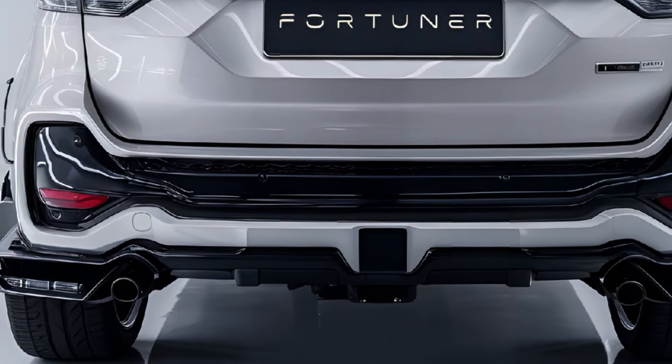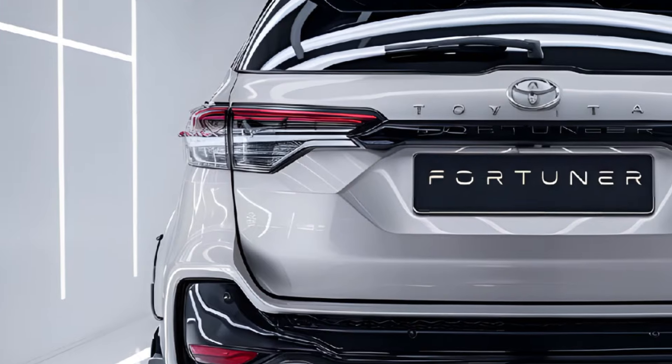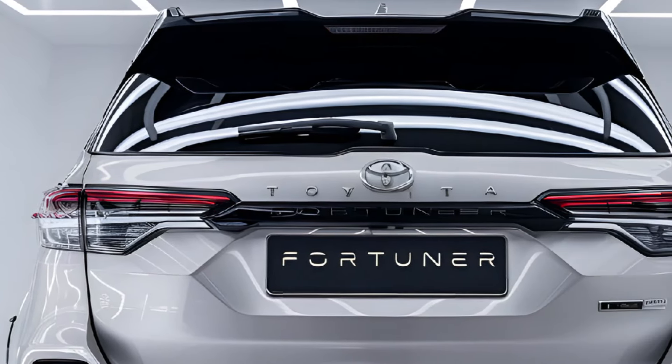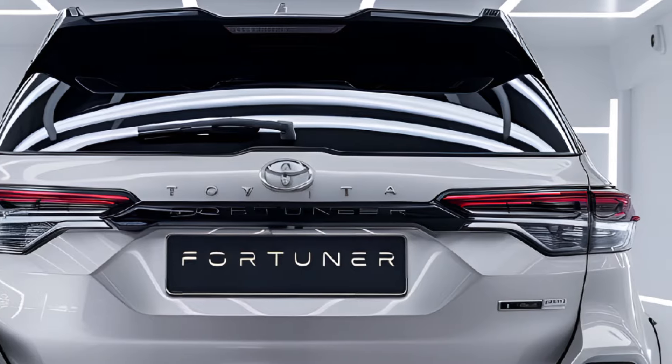sleek LED headlights, and sharper lines that enhance its dynamic look. These design enhancements contribute to the Fortuner's tough yet sophisticated presence on the road, embodying Toyota's commitment to blending style with strength.